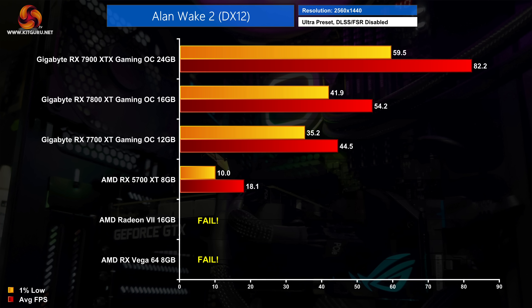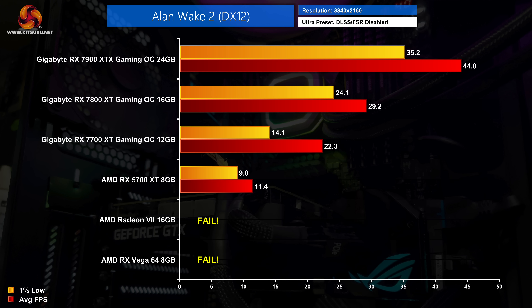In this highly demanding but exceptionally good-looking game, the RX 7700 XT Gaming OC is over twice as fast as the 5700 XT, delivering 45 fps, while the 7800 XT Gaming OC delivers 54 fps and the 7900 XTX Gaming OC sits at 82 fps at 1440p. At 4K, the 7700 XT again comes in twice as fast as the 5700 XT, but you'd really want the 7900 XTX for this resolution where it managed 44 fps — and that's without FSR enabled.